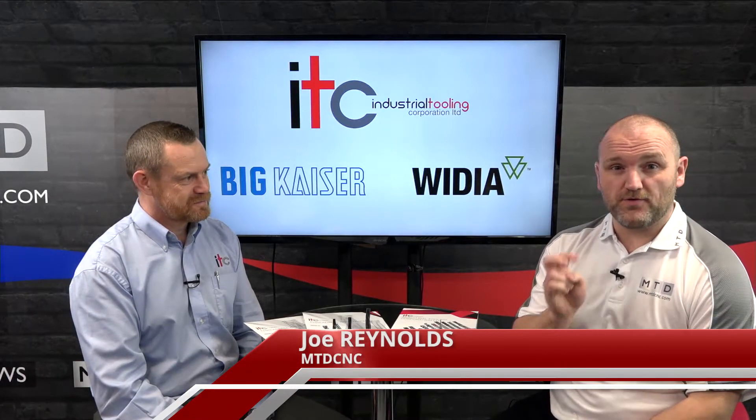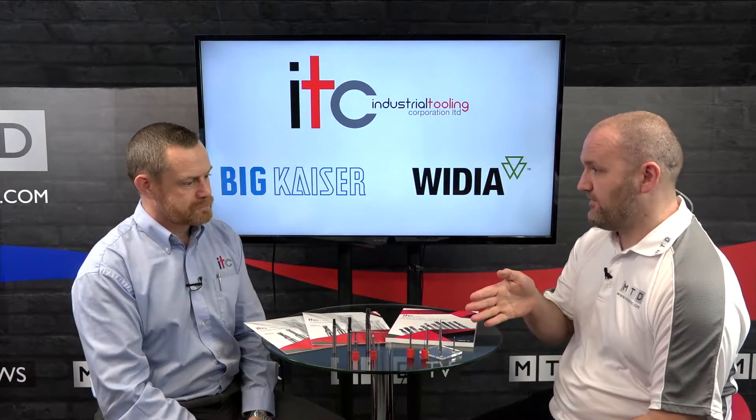In today's technical corner we're going to be talking about two new ranges from ITC: thread milling and micro end mills.